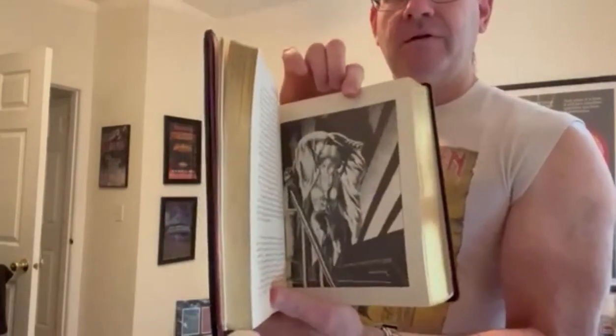I believe this book does have the same interior black and white illustrations as the trade edition — there we go, there's an example of one. And that's it. That's the black box Doubleday signed limited edition. I'm not going to call it the Coffin Edition because it's not a coffin — it doesn't look like a coffin. And that's just my unpopular opinion of this book.